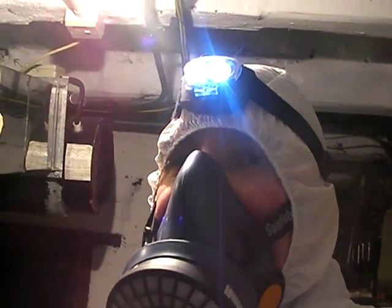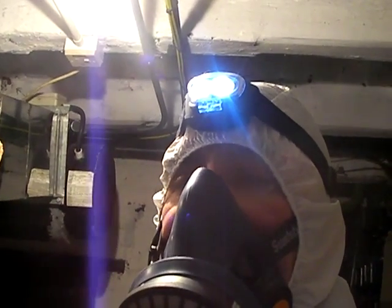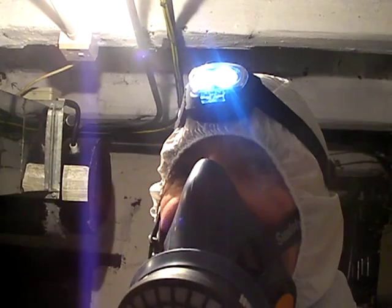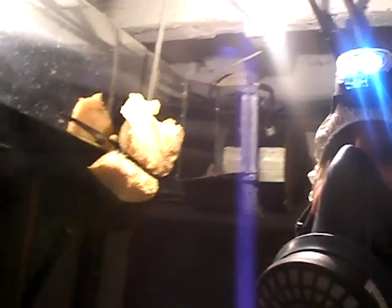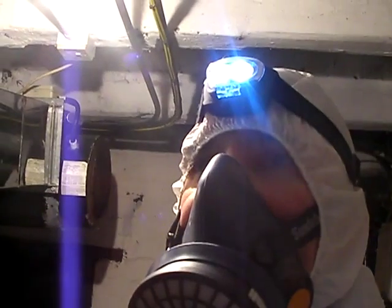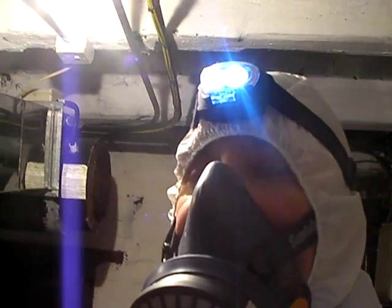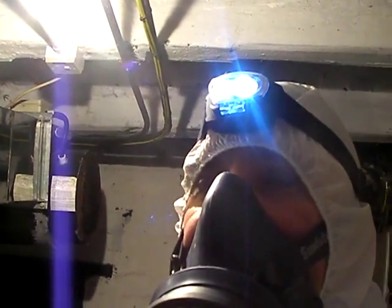Hello, it's Storm Consultancy here. We're on site in Wallasey on the Wirral. It's an old Church of England church and we're just in the boiler room, as you can see. We've been called in to take a sample and to see whether or not the pipe lagging on some of the old boiler pipework is asbestos.